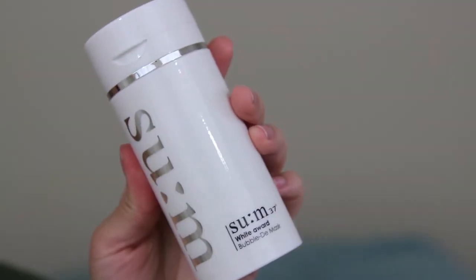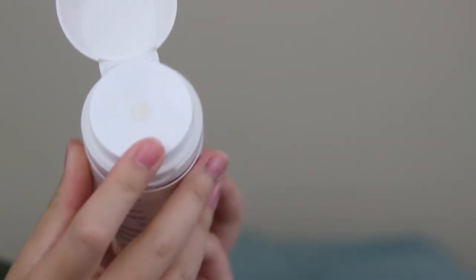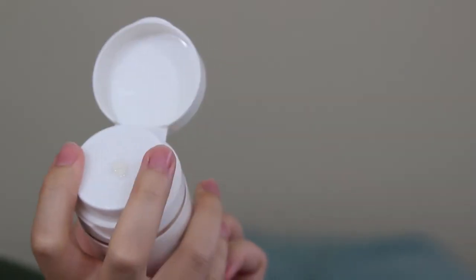This last item is the Sum37 White Award Bubble D Mask. I use this in my unwind-with-me video so you can see it work. What I like to do is use this first when I mask, then use another mask afterwards. I use it to detox and bring things out, and then if I need more detoxing, I'll use the clay mask next. If not, I'll use a moisturizing mask like a honey mask. I really like this because it's something different and it works really well.